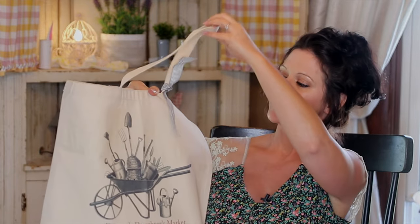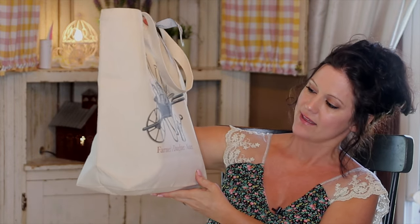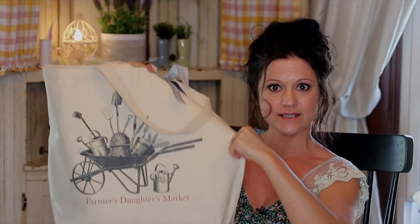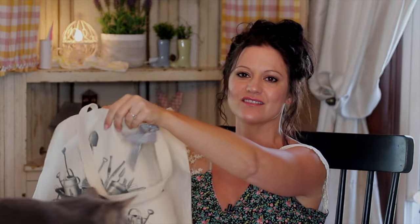Everything that's inside comes in this cute little tote bag that says Farmer's Daughter's Market. It's a nice little tote — you can take it to the Farmer's Market this summer or use it to carry produce.